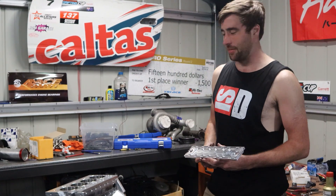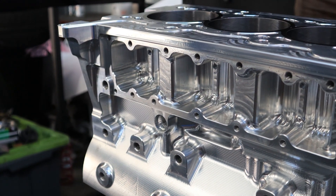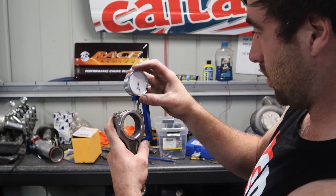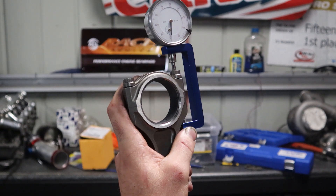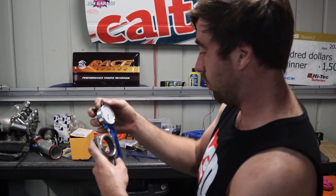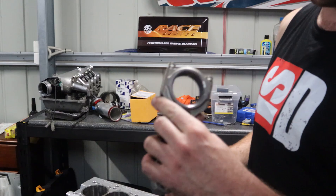One thing I find super interesting about these billet blocks is you only actually run water through the top two inches of the block, and that's actually all you need for sufficient cooling. We're zeroing in our rod bolt stretch gauge — it's a much more accurate way of setting your torque. For these, 6,000 is about the number.